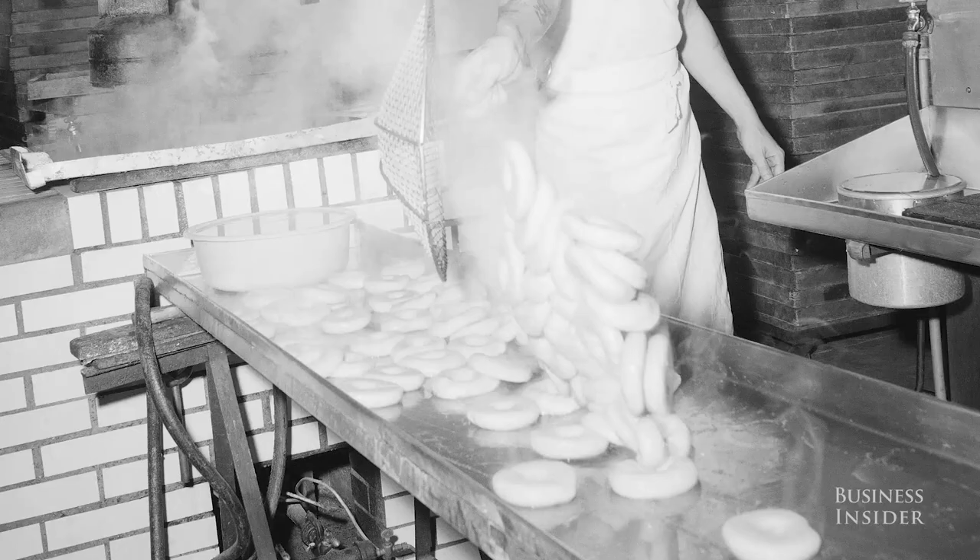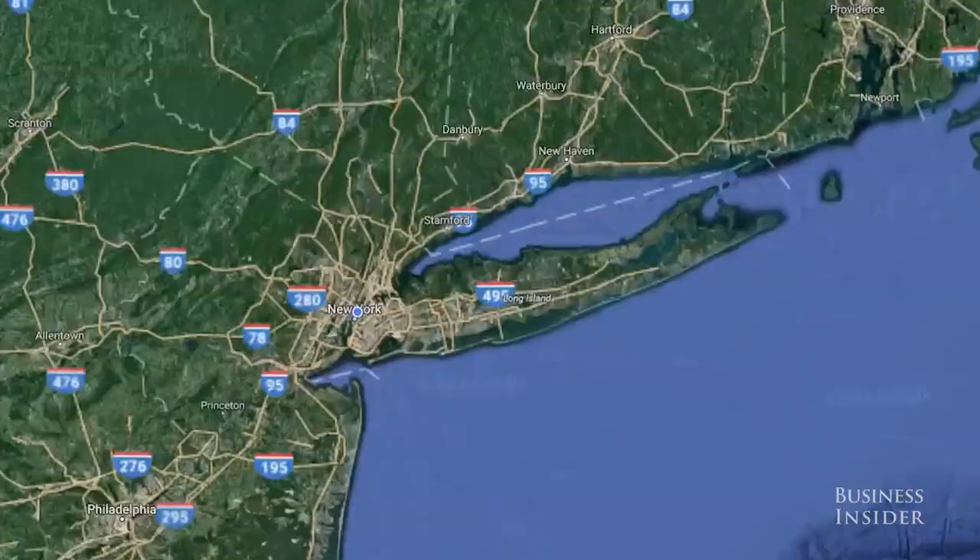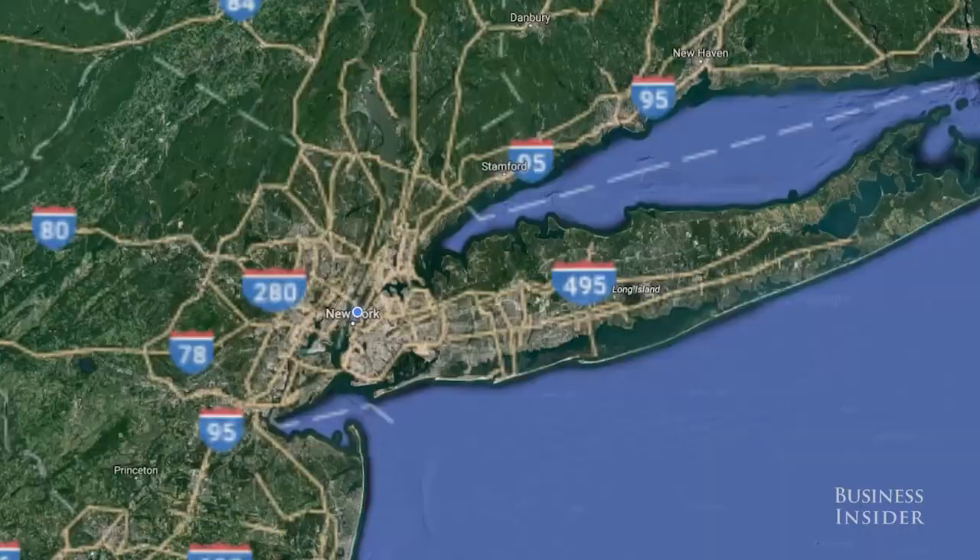If the water is not filtered, or if it's filtered to remove just the chlorine, those minerals will ultimately affect how the dough rises or is baked. On Long Island and in the city, the water that's used tends to produce good bagels, in my opinion.